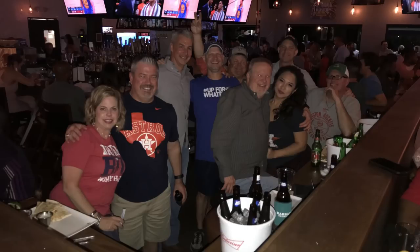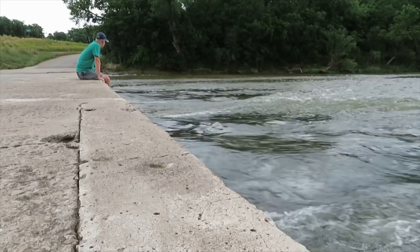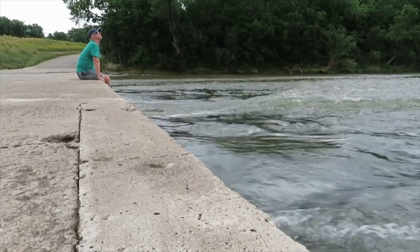Before heading out on my summer road trip, some of my friends and I got together to say farewell. When I go to visit my dad, I always stop off at this San Gabriel River crossing just to watch the water flow. I love it.